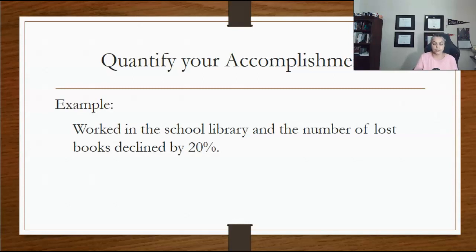The more you quantify your accomplishments using specific details, the more your abilities will be understood. For example, stating that you worked in sales does not provide specific proof of your skills. Adding more details — such as noting that the number of lost books in the school library declined by 20% — provides the unique details that stand out.